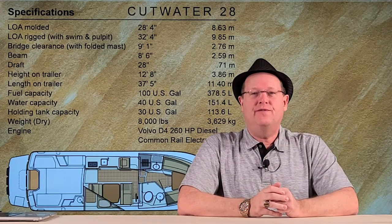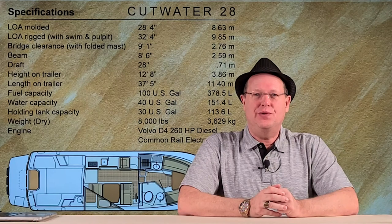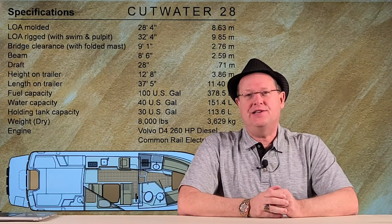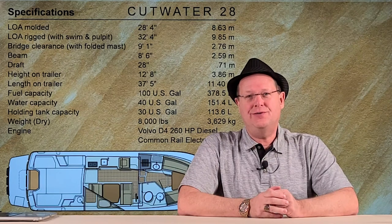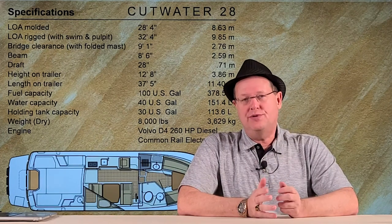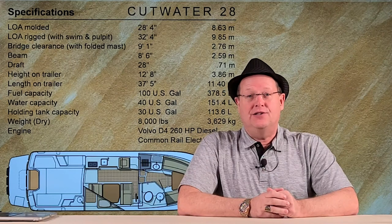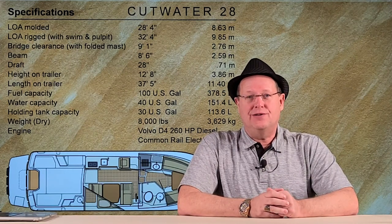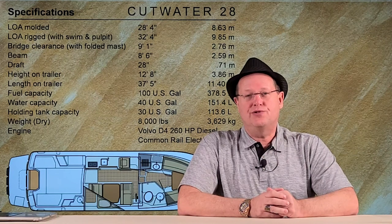I hope you enjoyed our features and benefits review of the C28. Thanks to the good folks at Sundance Motor Yachts for letting us show you their boat. If you have any comments or questions, put them down below. Don't forget to like, subscribe, and look for our owner's review of the C28 in the future.